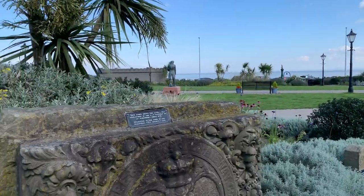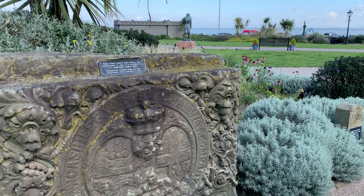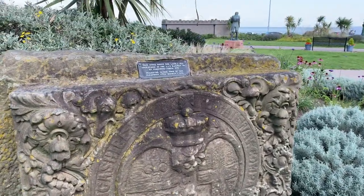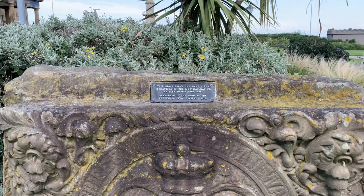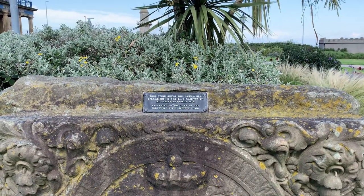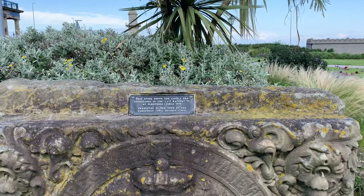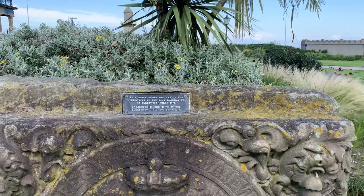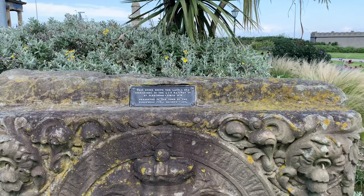This garden is in what you might call the Victorian quarter, and you can use postcode FY7 6BN to find it. It's full of all kinds of different memorials, stones, and historical things. The plaque on this one says: 'This stone shows the land and sea operations of the LNY Railway Company at Fleetwood, circa 1875.' Now I think LNY might be Lancashire and Yorkshire — do you know whether that's right or wrong?